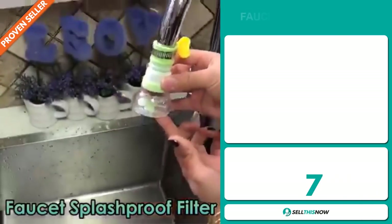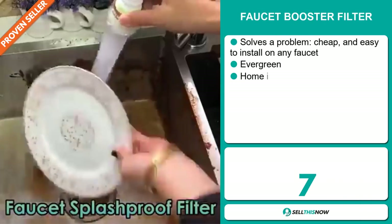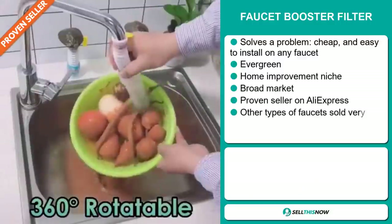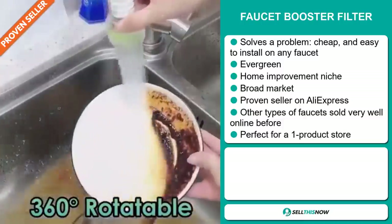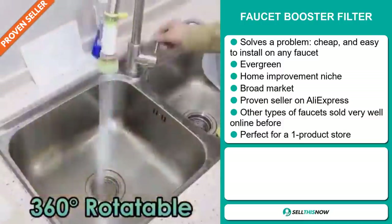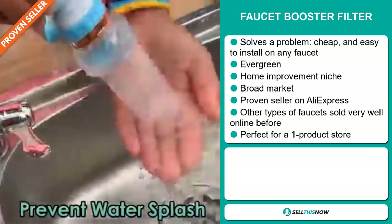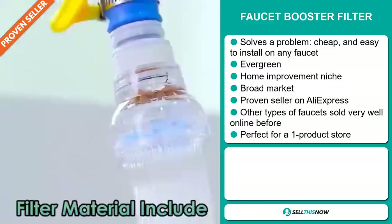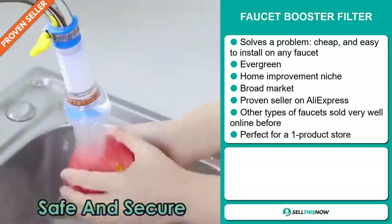Our next product is the faucet booster filter. Now this is a definite problem solver — it's cheap and easy to install on any faucet. It's an evergreen product you can sell all year round, and it falls under the home improvement niche market. We also think it has a broad market base and it's a proven seller on AliExpress with many, many orders.